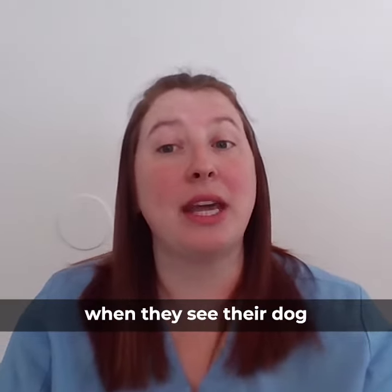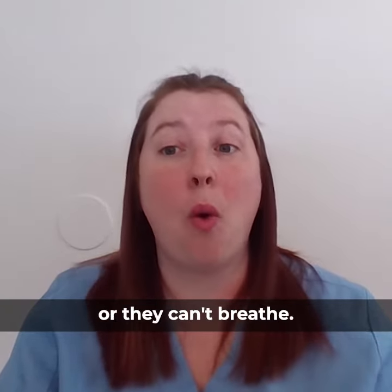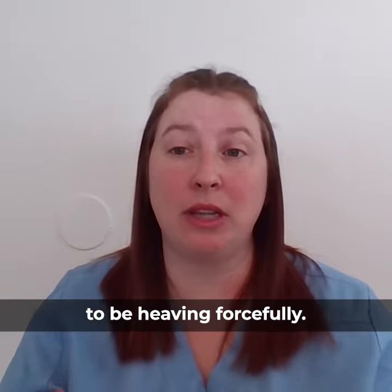Many people panic when they see their dog reverse sneezing for the first time, as it can sound like the dog is choking or they can't breathe. Their chest may also appear to be heaving forcefully. It, however,